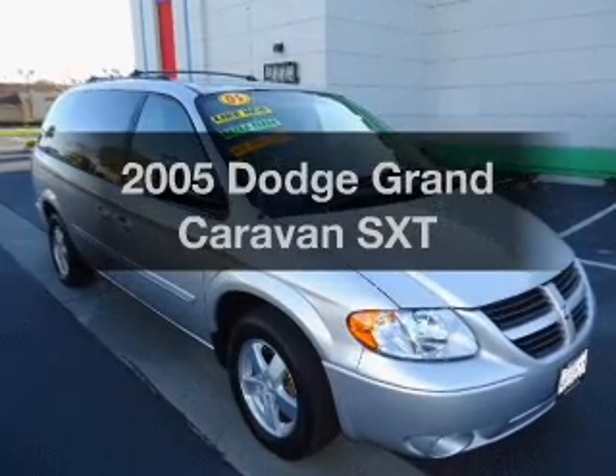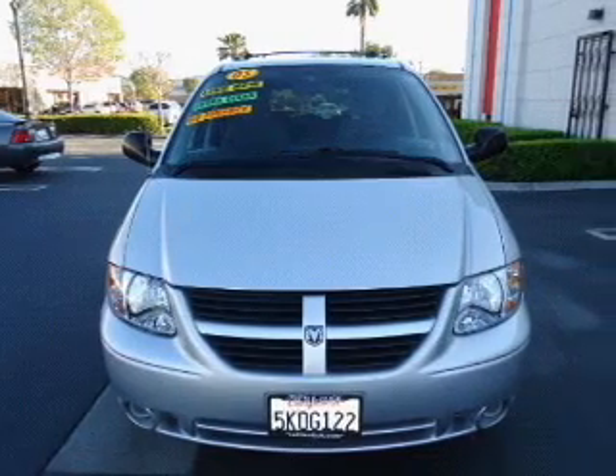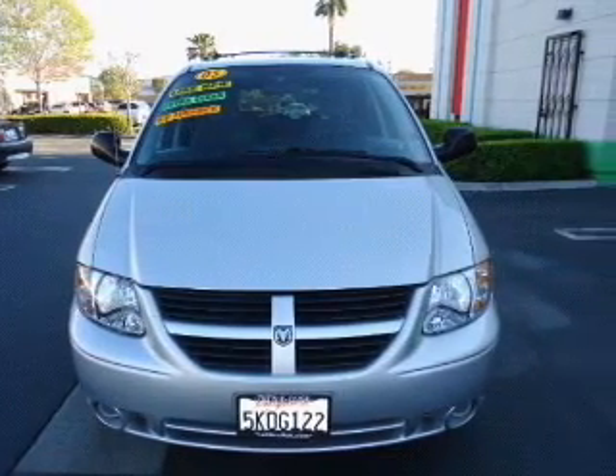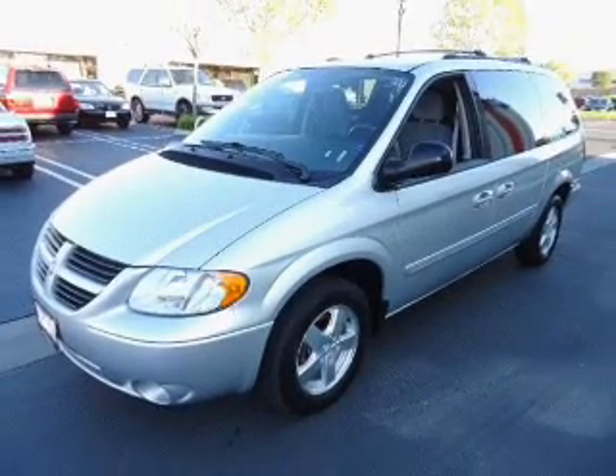Introducing the 2005 Dodge Grand Caravan. Travel the roads in style and comfort in this great vehicle. With a solid six-cylinder engine, the powertrain includes front-wheel drive driven by an automatic transmission.